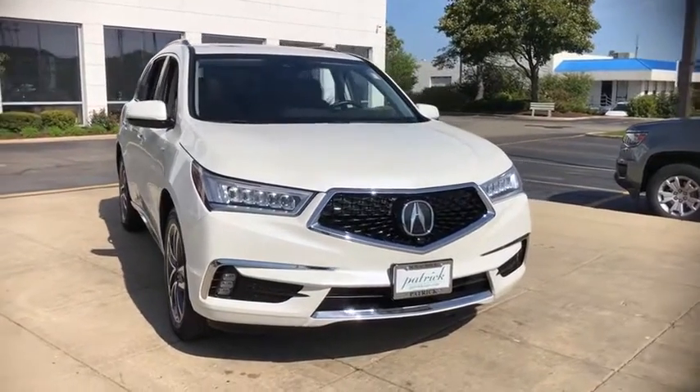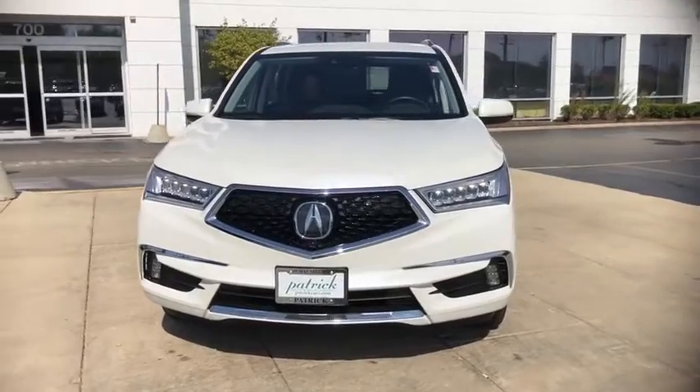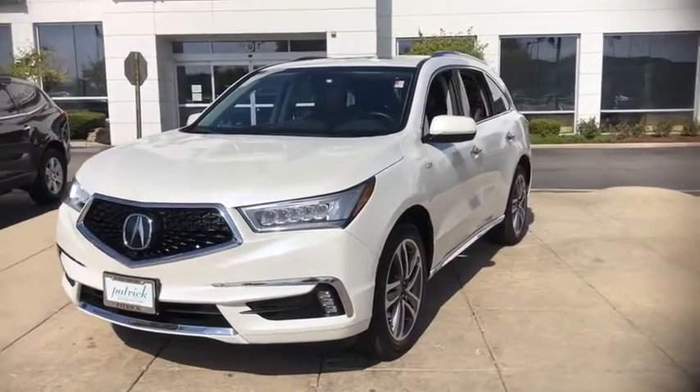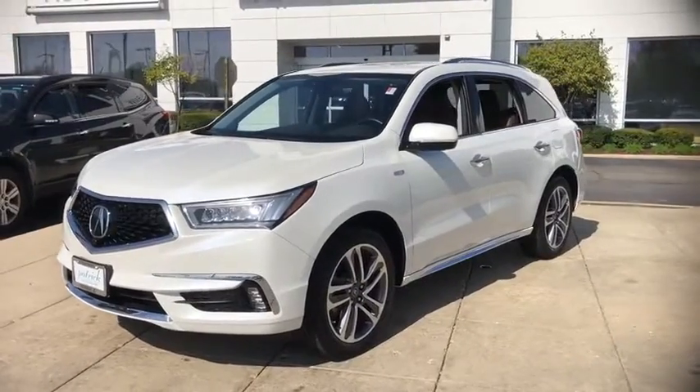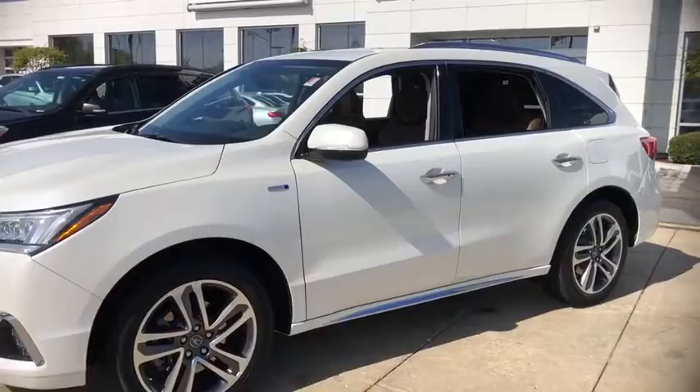Stop by and take a look at the 2019 Acura MDX. The Acura MDX is a wonderful choice if you're looking for a mid-sized luxury crossover SUV, thanks to its high safety scores, strong engine, all-around utility, and capable handling.